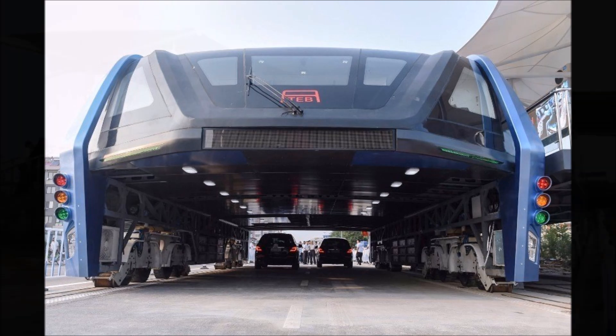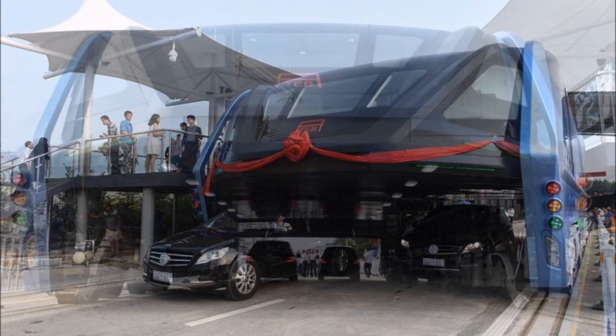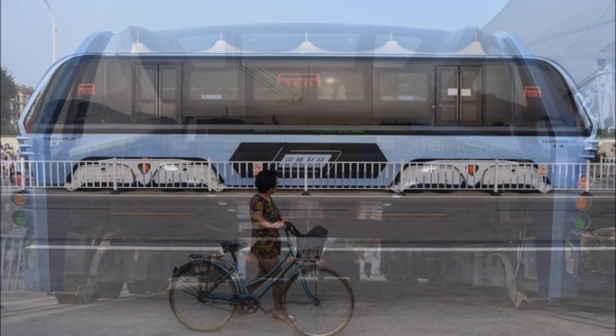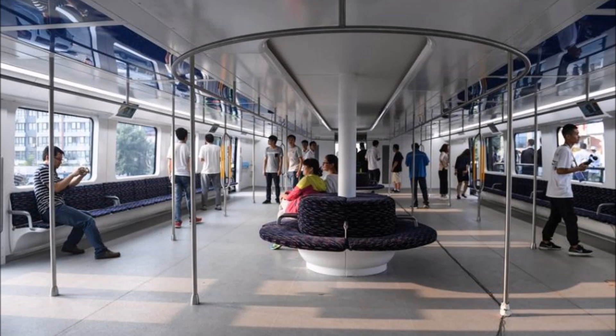It was more of a proof-of-concept demo rather than a technical test run, because the vehicle here isn't the real deal — no bridges, no traffic lights, no crosswalks, and no turns. Still, it was able to wow some folks, especially those who were allowed to board the TEB to get a taste of the large space inside.